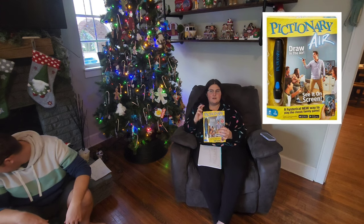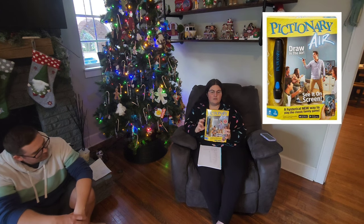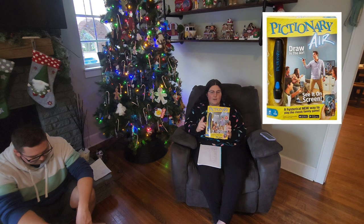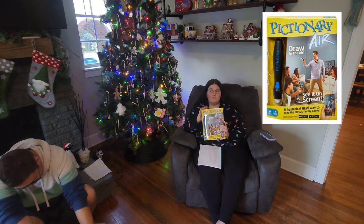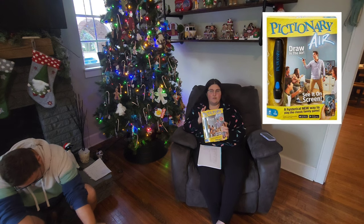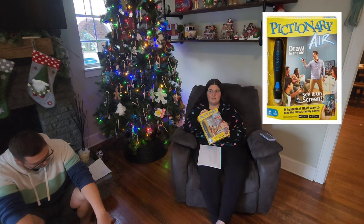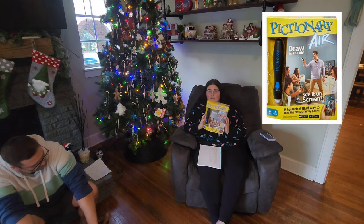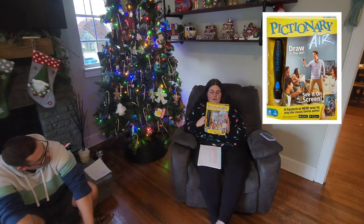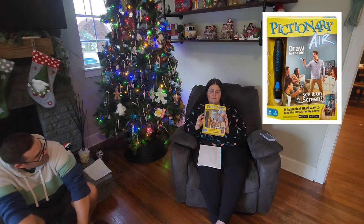Last year we got the kids Pictionary — it was Chromebooks vs. Kids, I think it's called. I saw this one on the clearance aisle over the summer and thought, well, let's add that because they loved playing it last year. We played it on Christmas Eve as a gift we opened early. So we're going to give that a try again this year. I paid $4 for this — it's Pictionary Air.